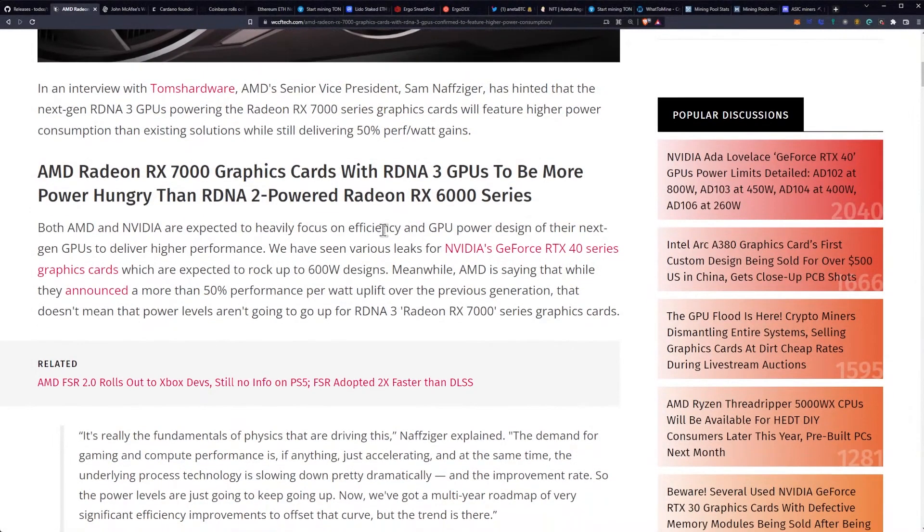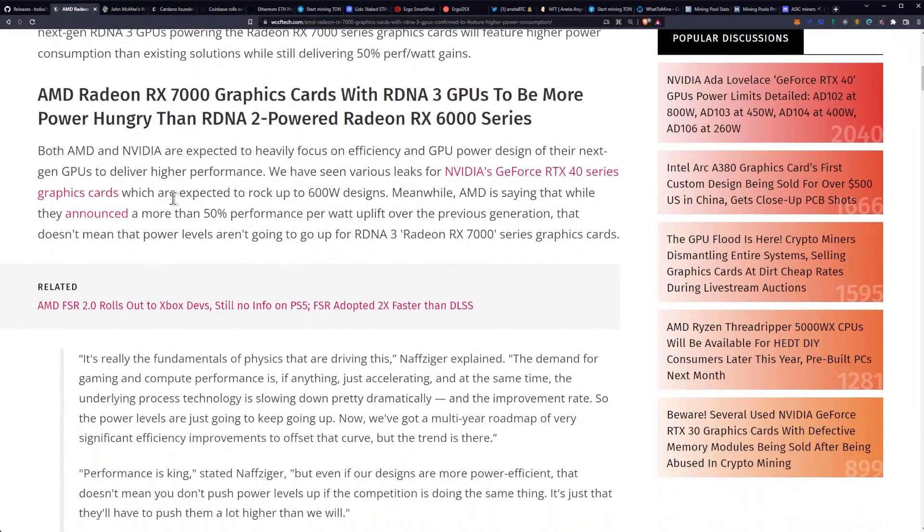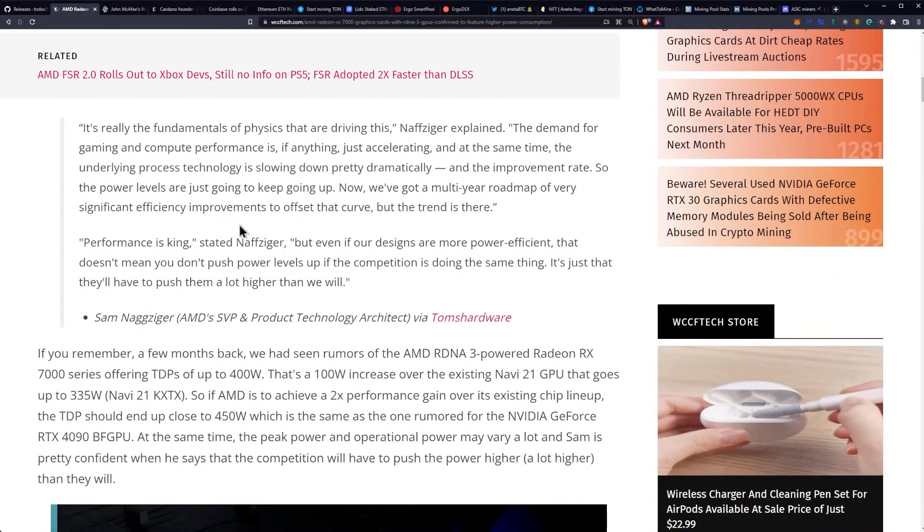Both AMD and Nvidia are expected to heavily focus on efficiency and GPU power designs for their next-gen GPUs. We've seen various leaks for Nvidia's GeForce RTX 40 series expected to rock up to 600-watt designs. Meanwhile, AMD says that while they announced a more than 50% performance-per-watt uplift, that doesn't mean power levels won't go up for RDNA 3. Sam explained: 'It's really the fundamentals of physics driving this. The demand for gaming and compute performance is accelerating, and at the same time the underlying process technology is slowing down in its improvement rate. So power levels are just going to keep going up.' He noted they have a multi-year roadmap of efficiency improvements, but the trend is there.